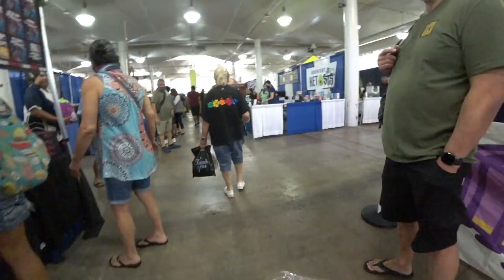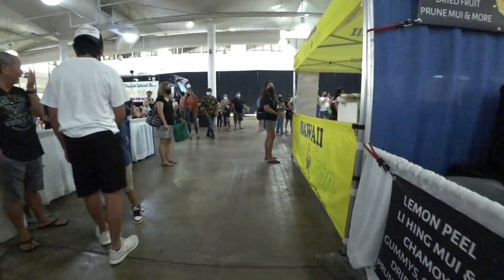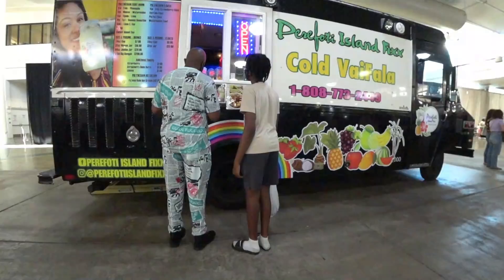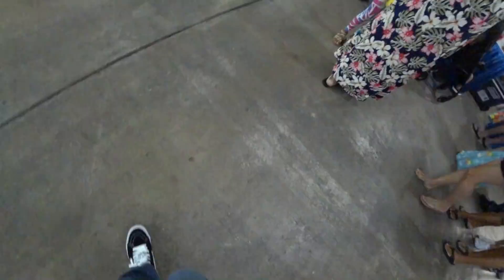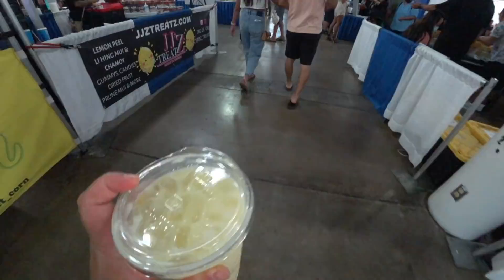There's an ube truck. Oh, I see the Vaifala truck - that's my favorite Samoan drink. I'm going to get one. All right, I got my Vaifala. I got some popcorn here too.